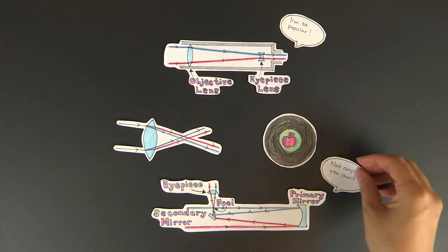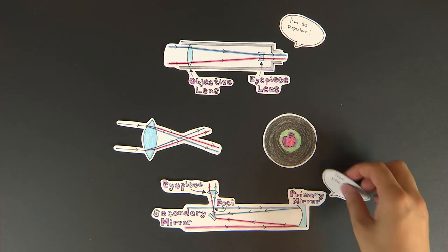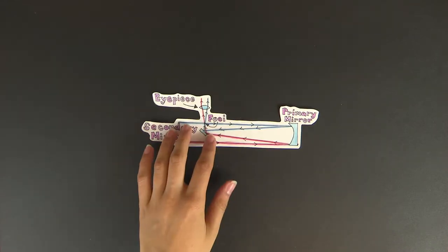However, mirrors are inherently free from chromatic aberration, as all wavelengths of light are reflected to the same degree. Thus, mirrors became the primary optical component in modern professional-grade telescopes.